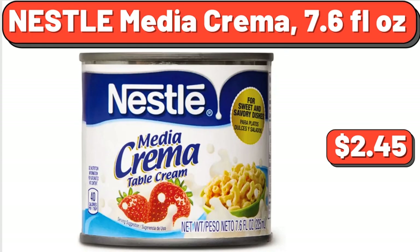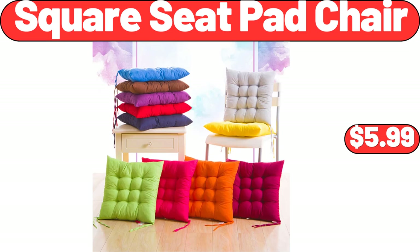Nestle Media Crema, 7.6 Fluid Ounces, $2.45. Original Barbecue Sauce, 28 Ounces, $2.89. Tyson Chicken Fries, 1.75 lb, $8.98. Toasted Ravioli with Marinara Sauce, Frozen Appetizer, $6.28. Adjustable Rolling Pin, $12.99. Square Seat Pad Chair, $5.99.